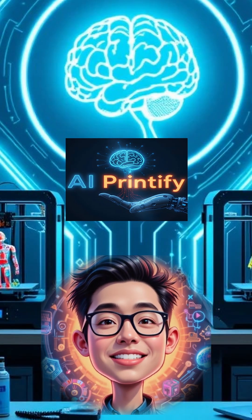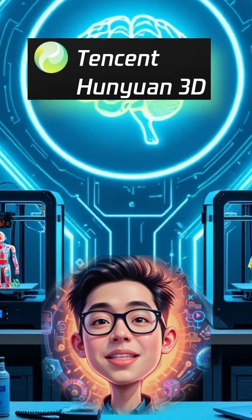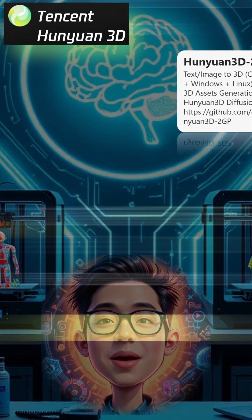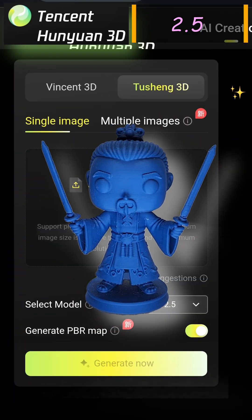Hey everyone, if you're into AI-assisted 3D printing, you know our journey with Tencent's Hunyuan 3D models has been wild. We dove into Hunyuan 3D 2.0 low VRAM, then 2.5 came along and its quality for 3D printing just blew us away — seriously mind-blowing. But it's not open source yet.